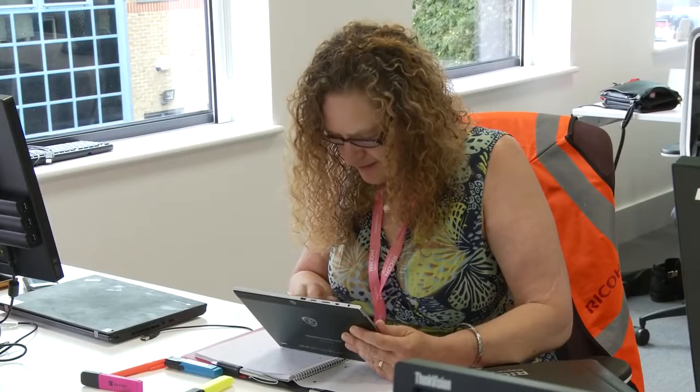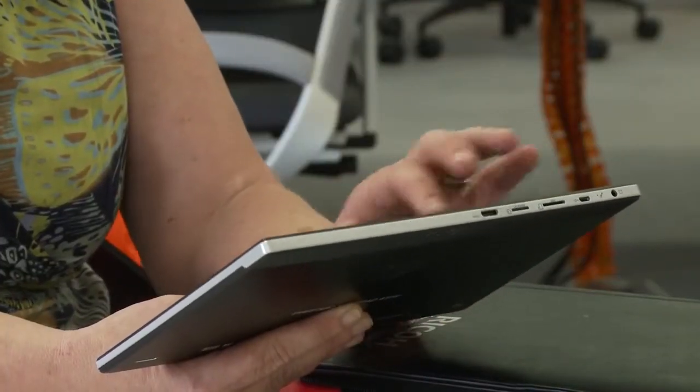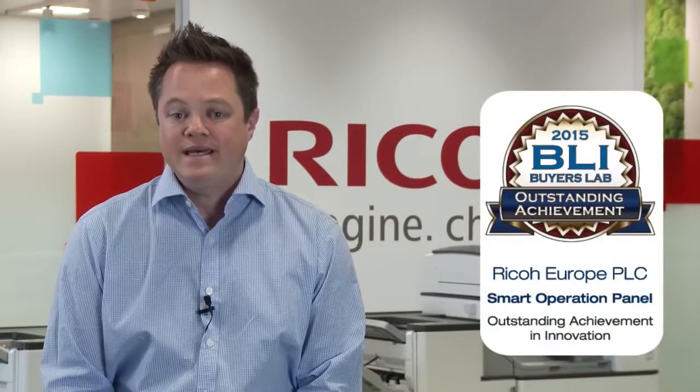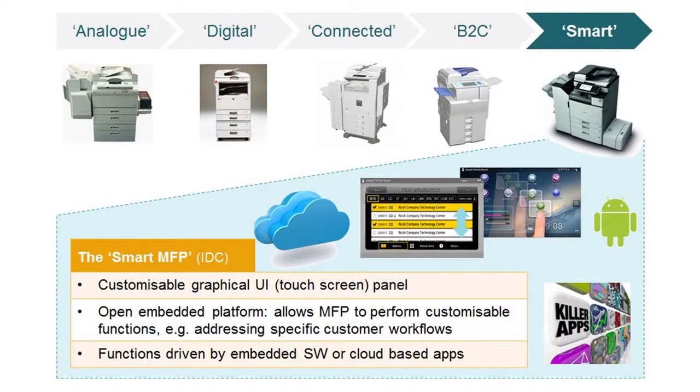Smart devices such as tablets, computers and smartphones are now an everyday part of our working lives. Innovation is at the heart of what we do at Ricoh. Since we pioneered the first digital multifunctional copier in 1987, the MFP has been on a transitional journey of development. Today, MFPs are in what we refer to as the smart phase.